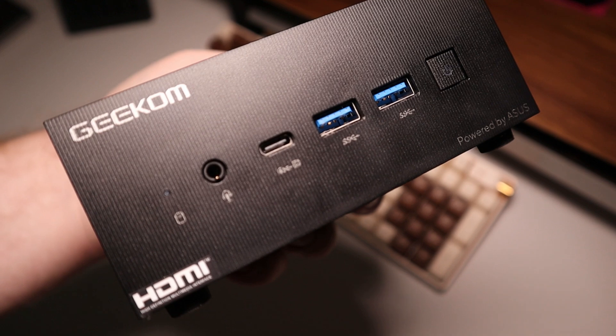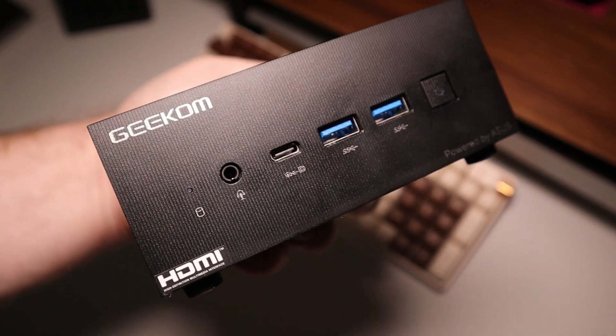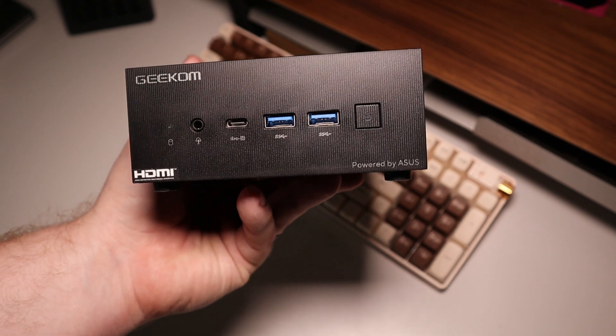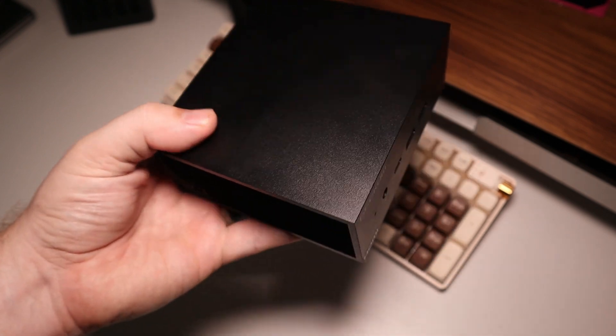On the front we have our audio out, USB 4 Type-C, two USB 3.2 Gen 1 ports, and our power button. We can also see confirmation here that it is hardware powered by Asus.